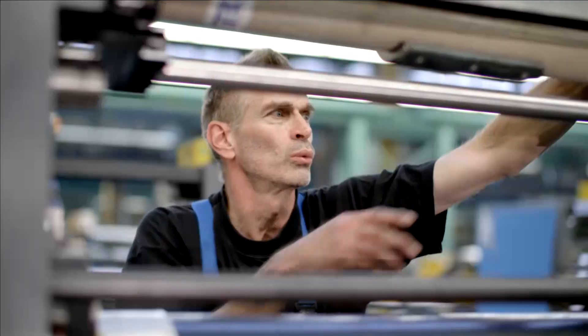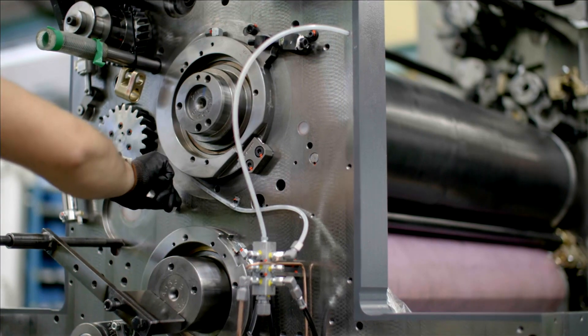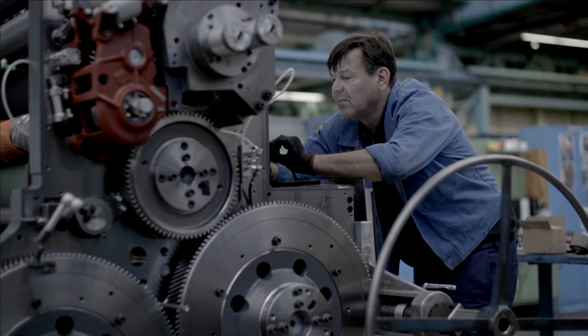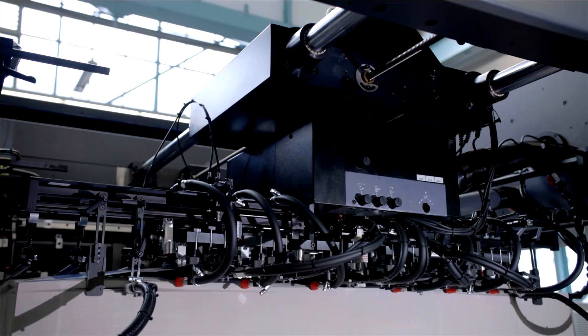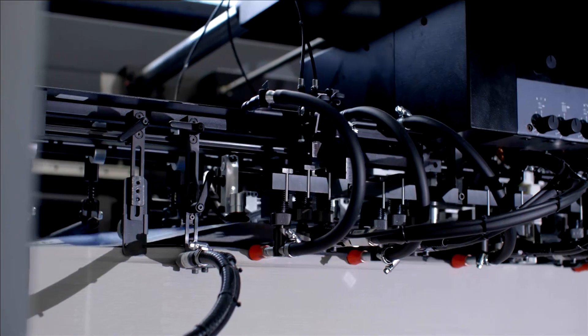Welcome to MAN Roland Sheetfed in Offenbach. Today we would like to take you on a journey into highly productive and industrialized packaging printing. The latest innovation from MAN Roland Sheetfed for this sector is the new Roland 900 Evolution — high-end quality printing in large format.